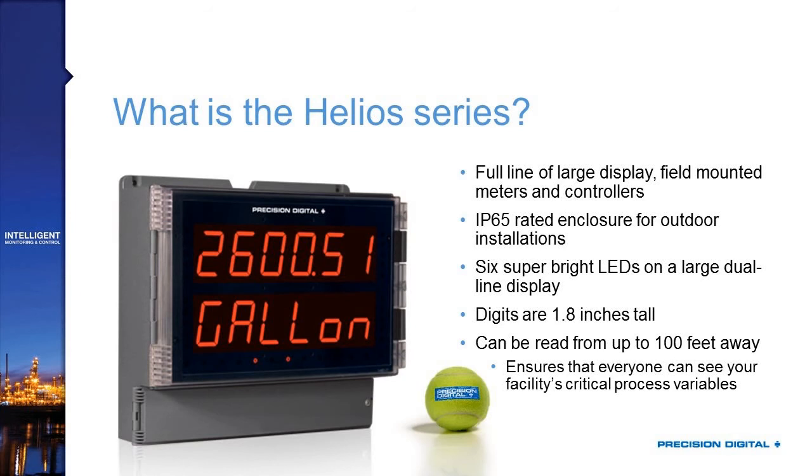It's great for outdoor installations because it has a sunlight-readable display — a super-bright display that you can read even in direct sunlight. It's got six of those super-bright LEDs on each of the two lines, so the top and the bottom line. As you see here, you've got 260051 — those are six full digits — and then six full digits on the bottom display as well, which in this case are being used as a tag to show units of what's being displayed above it.